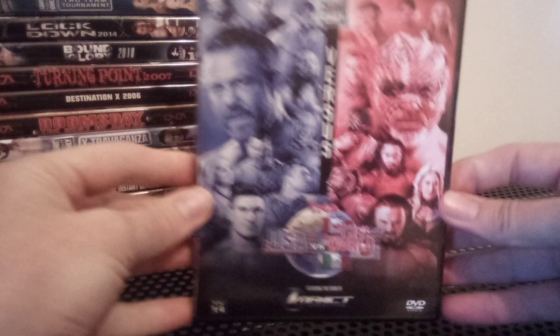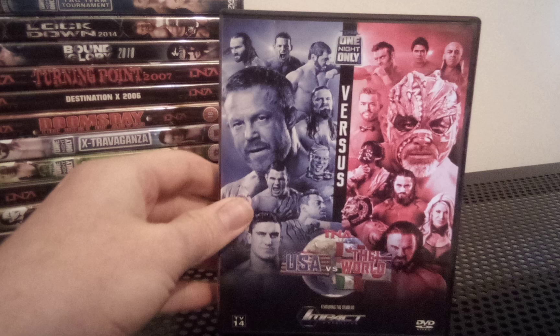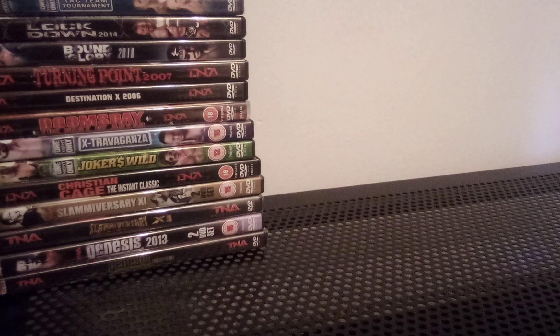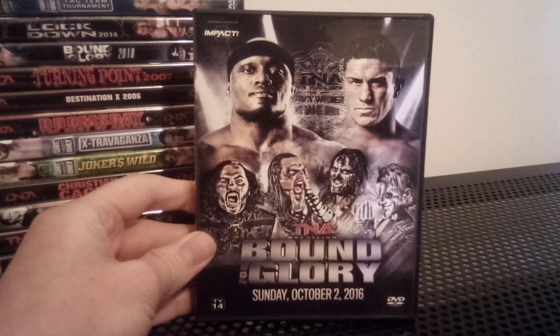Another one in the £120 or $120 bracket is USA vs The World from 2015. A lot of the 2015 TNA releases are so difficult to come by. I was lucky enough to get this one when it was released for around £14.99 from Wrestling Store UK. I don't often see that one for sale at all now — it's quite rare. Another one that's just started to become rare again, similar to Bound for Glory 2018, is Bound for Glory 2016 — a friend of mine brought it to my attention.